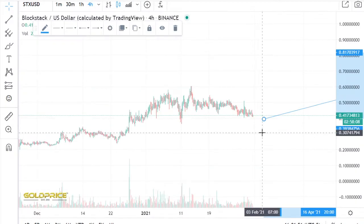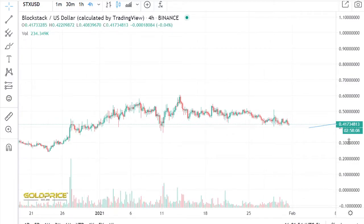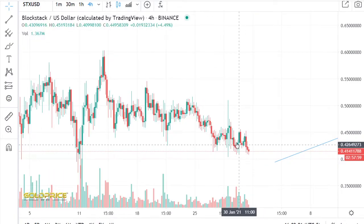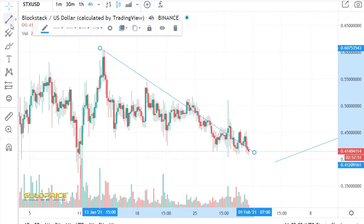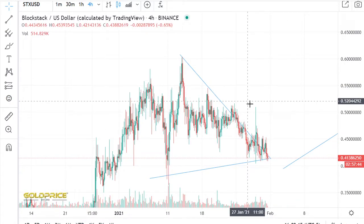I zoom in more on this detail. You see we have some formation in this area. You see, look — we have this spike here. And I think we break this negative channel. If you look here, we have a triangle in this area. So I think we are at the point where we will break this triangle to the top side.